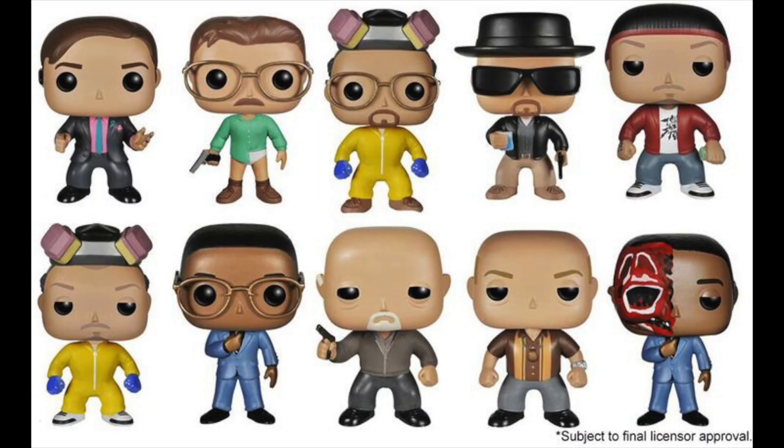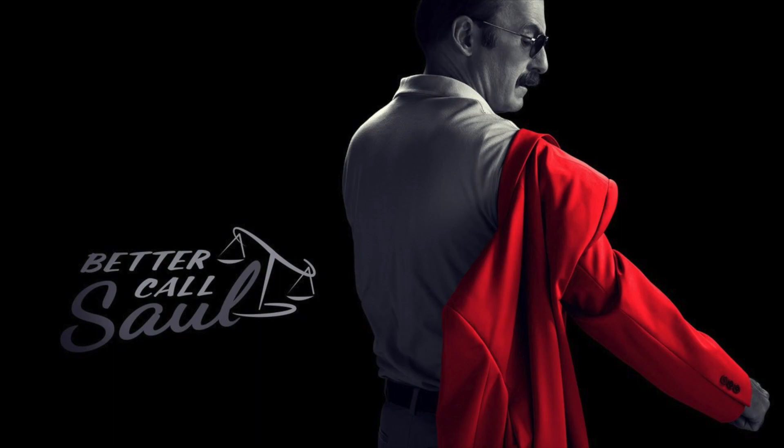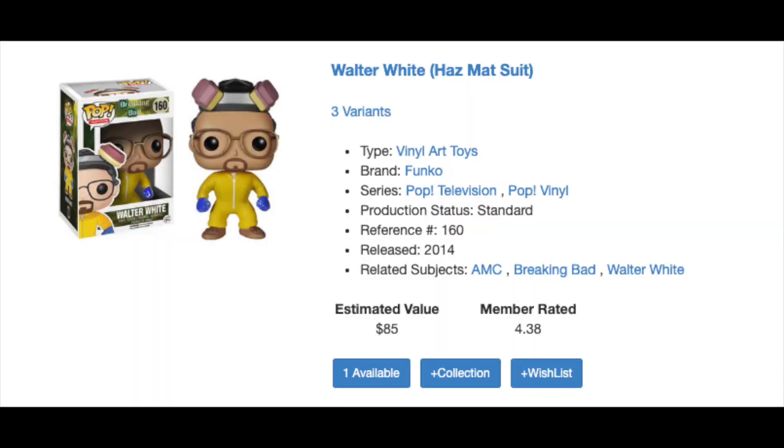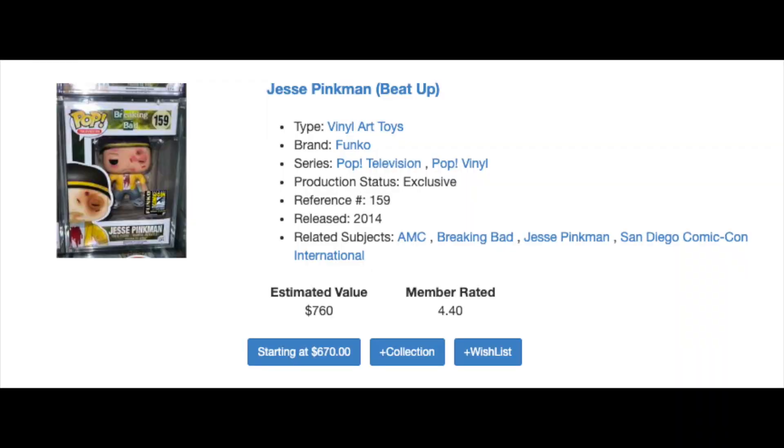Another example of pops going up in price because of a series finale or related movie is Breaking Bad. A lot of those pops drove up in price because of the finale of Better Call Saul. Since that series was ending and we'd only gotten one Funko Pop from Better Call Saul, that pop drove up in price, and then the entire Breaking Bad set — being related to Better Call Saul — also drove up in price, to where the cheapest pop in the set is now worth around $70 or $80, while the most expensive is well over $1,000.